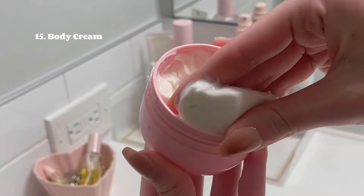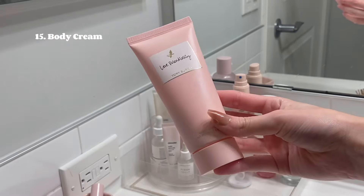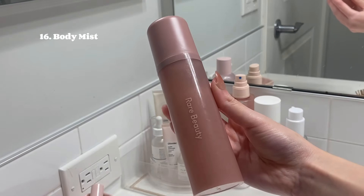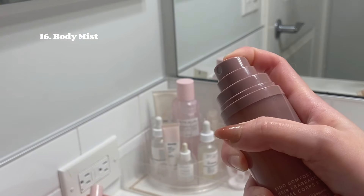I'm going in with some body lotion — this is the one from Sol de Janeiro, and I'm also really liking the Tory Burch one right now. And for the last step of my body care routine I'm going in with a Rare Beauty body mist.